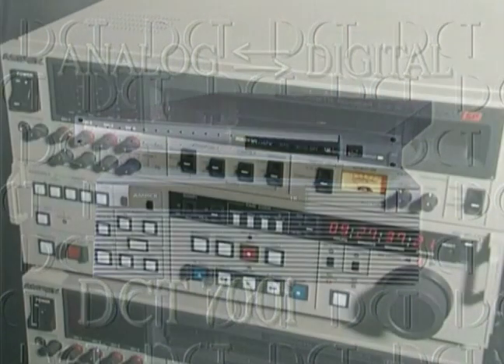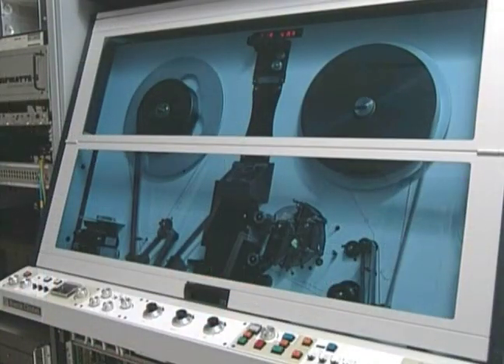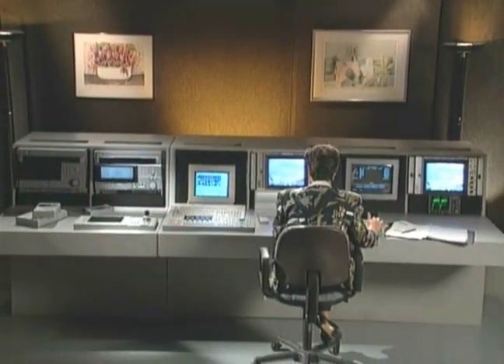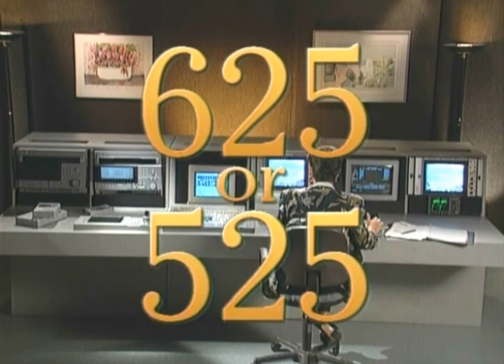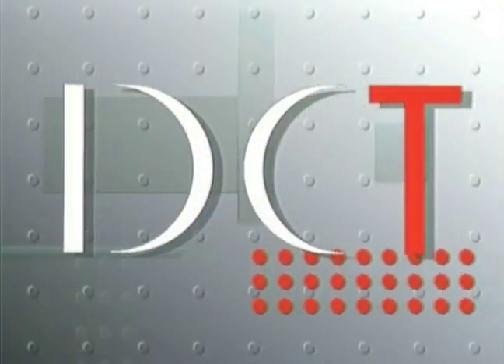Now any analog component source can work seamlessly with the DCT system. And for maximum performance in an ever-shrinking world, a single DCT system can be used in both 625 or 525 line standards.